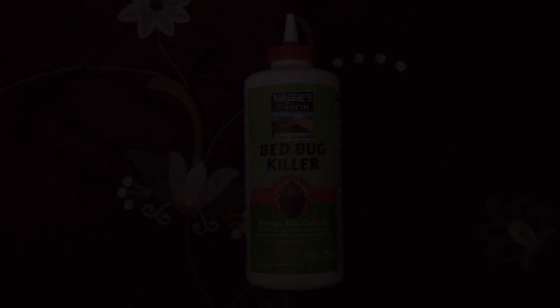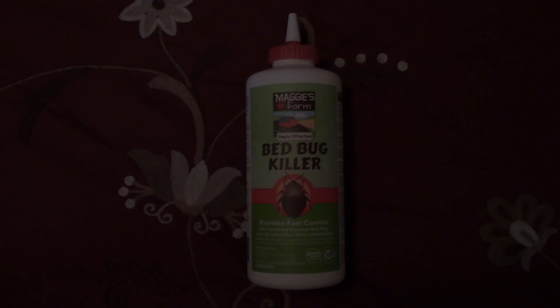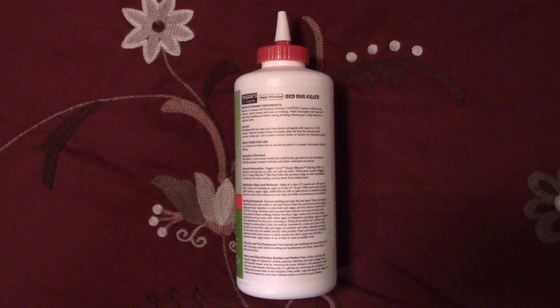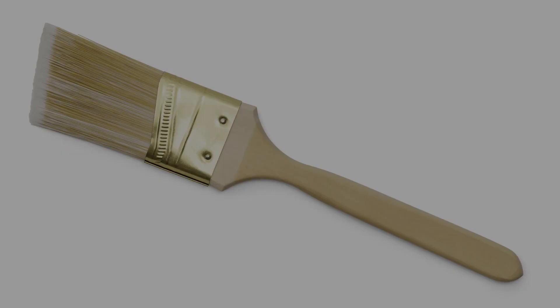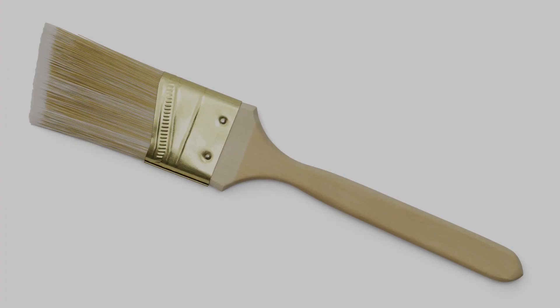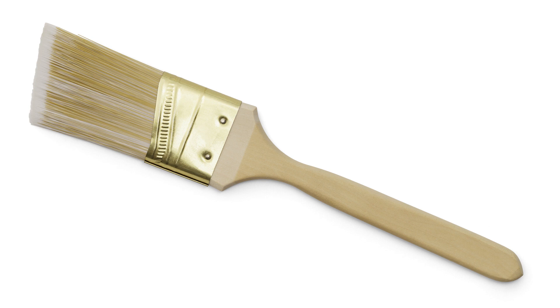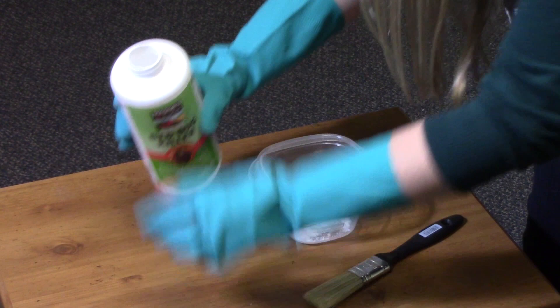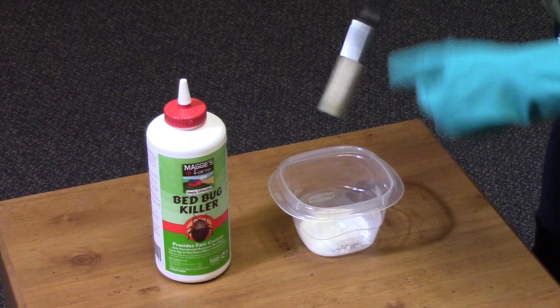A thorough treatment is the key to getting rid of any bed bug problem. Now let's talk about where to apply bed bug killer to treat for bed bugs. The steps are also outlined on the Maggie's Farm bed bug killer label. We highly recommend using a craft or paint brush — a one to one-and-a-half inch angled paint brush works best — to lightly apply the dust. Pour some Maggie's Farm bed bug killer into a secondary container like a small paper cup, dip the brush into the dust, and apply. Remember, just a little bit will go a long way.